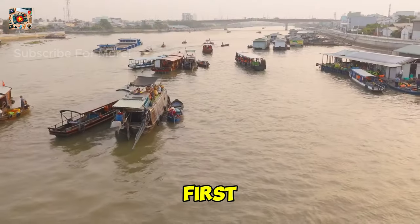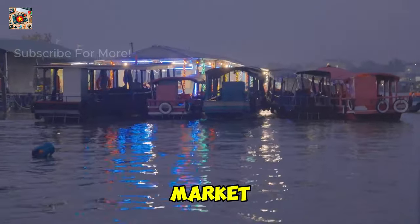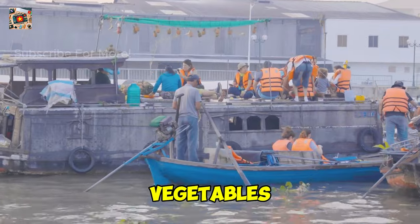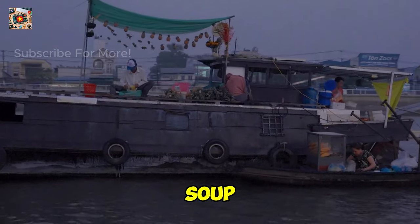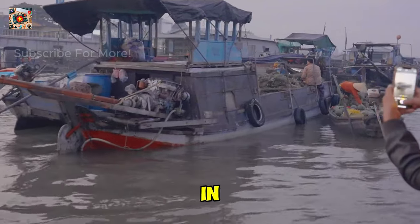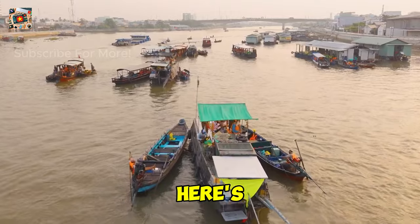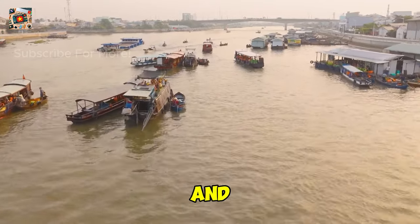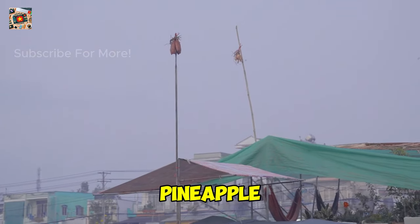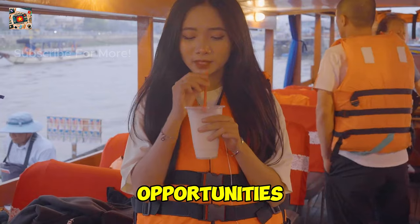Our first stop is the Cai Rang Floating Market, the largest and most famous floating market in the Mekong Delta. Imagine dozens of boats crammed with fresh fruits, vegetables, and even hot noodle soup, all floating on the calm waters of the Can Tho River. The best time to visit is early in the morning, around 5:30 a.m., when the market is at its liveliest. Hire a small boat and get up close to the action — you can interact with the vendors and even taste some fresh pineapple right off the boat. Don't forget to bring your camera; the morning light creates perfect photo opportunities.